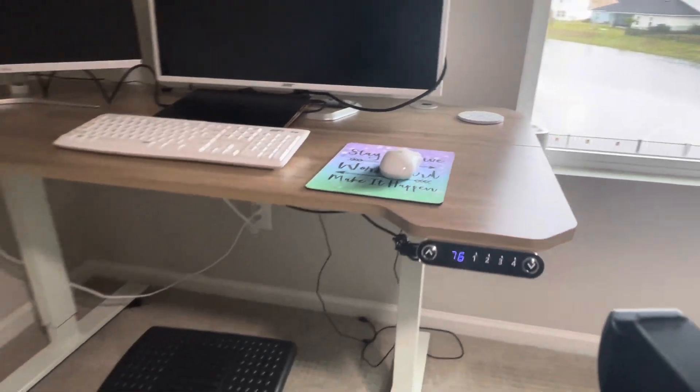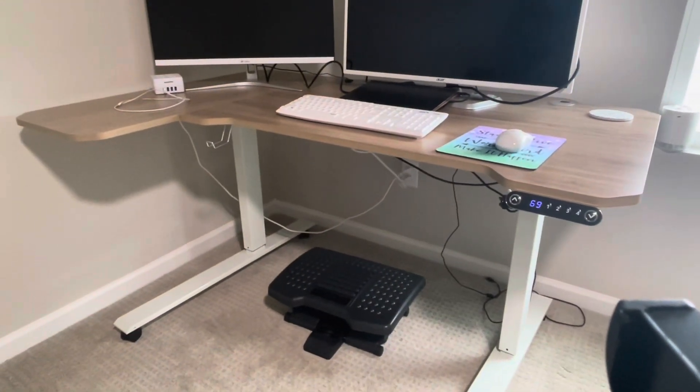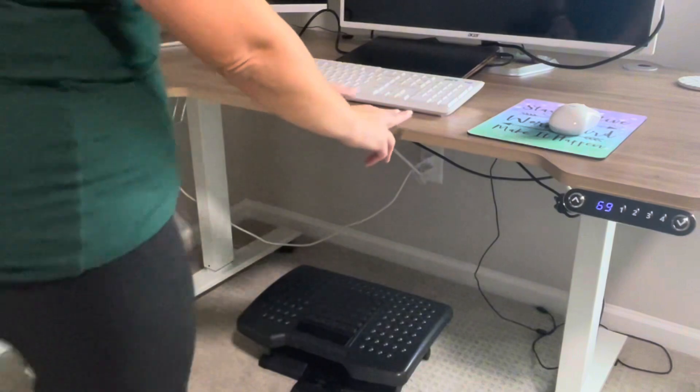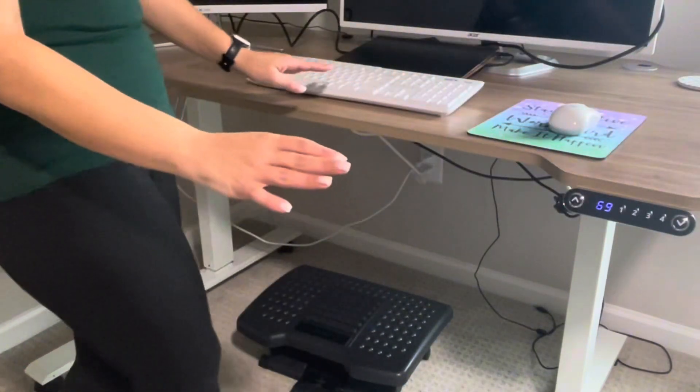The quality of the desk is holding up really well over time, and I use this desk five days a week. There's been no flaking of any kind. Everything is still solid and the motor is still working.